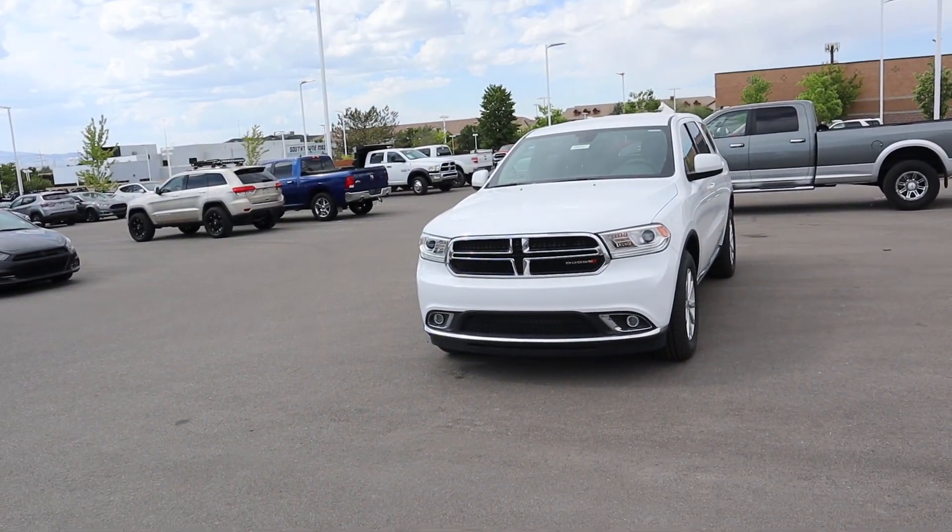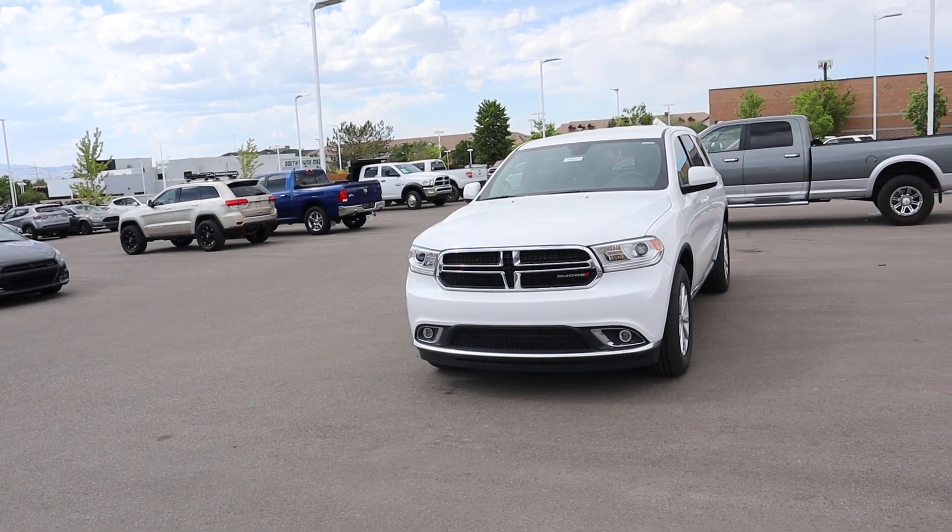Hey everyone, it's Ben Hardy here. In today's video we're going to be going over a 2020 Dodge Durango in the SXT trim package. A huge shout out and thank you to the Dodge Ram here in Sandy, Utah for providing us with the Durango SXT. Check out the internal link below — let's just get right into it.